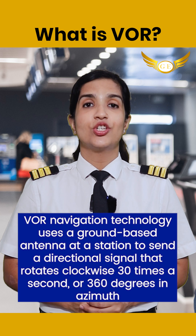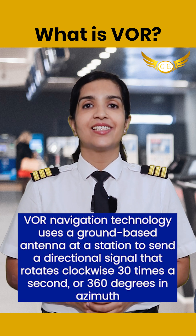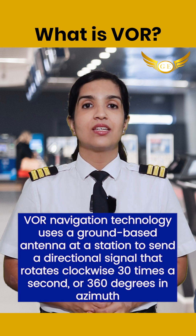VOR navigation technology uses a ground-based antenna and a station to send a directional signal that rotates clockwise 30 times per second, or 360 degrees in azimuth.